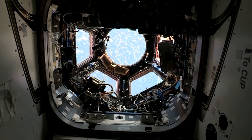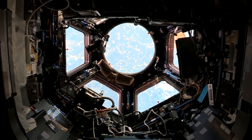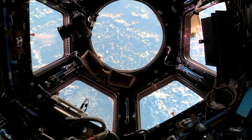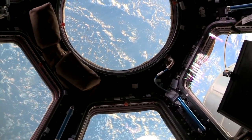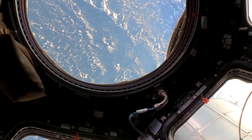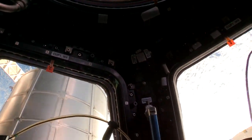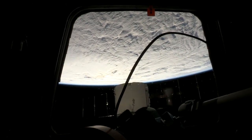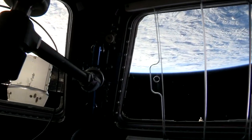Below Node 3 and just behind ARED is everybody's favorite module — this is the cupola. This is where we can see our beautiful planet, our galaxy, our stars, other planets. It's an amazing observation deck. We have a lot of cameras up here for taking pictures of the Earth. We have a computer called World Map that can tell us where we're at over the Earth.